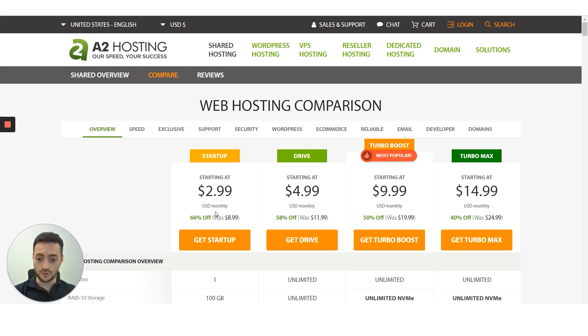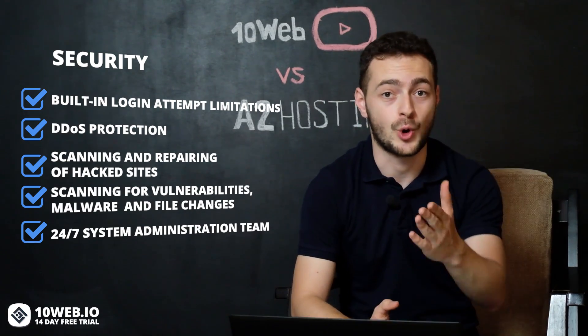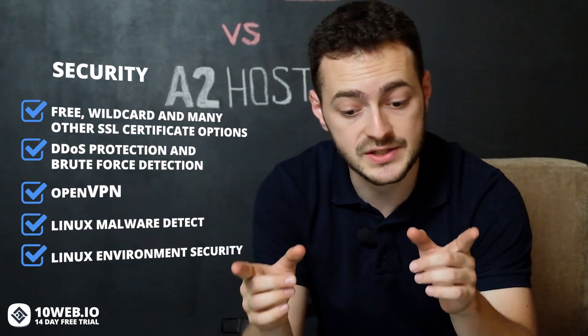Now let's talk about security. 10Web is specialized in providing security services to WordPress users. Our security service has built-in login limitations, DDoS protection, scan and repair for hacked websites, scan for vulnerabilities, malware and file changes, and you also get constant monitoring and support from our 24/7 system administration team. The main security features that A2 Hosting highlights are: free wildcard and many other SSL certificate options, DDoS protection and brute force detection, OpenVPN which is a flexible tunneling solution, Linux Malware Detect, and Linux environment security.